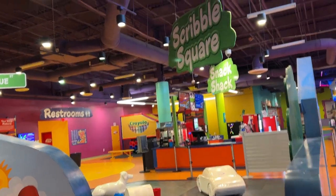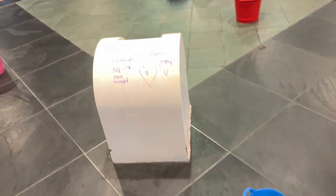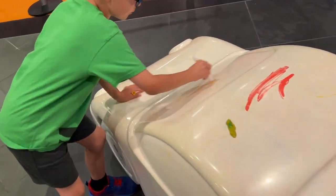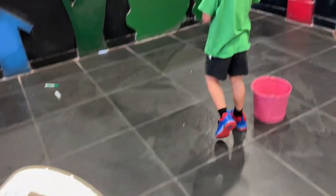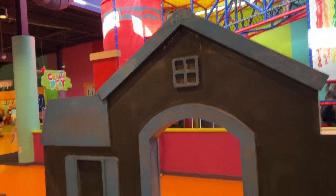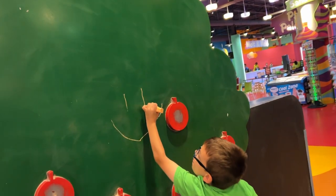Here we are in Scribble Square. You can use washable markers to draw all over these really cool creations, or do chalk over here. Liam, what do you want to write? Use the yellow — it's hard to see at first but it shows up! There's chalk over here too. Apparently 'Addison is from Canada.' Somebody got way up there — mom and dad must help with that. You can even color on the dog!